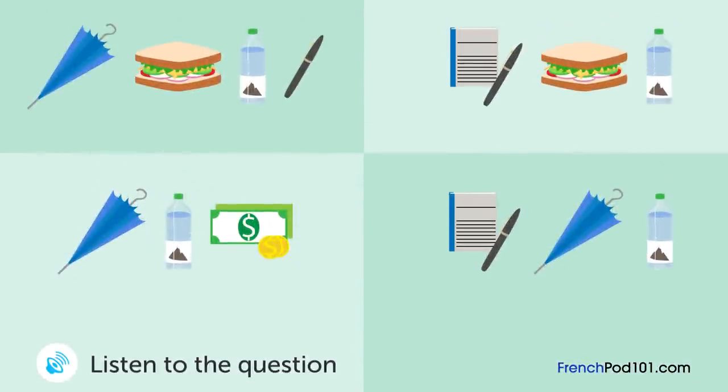Un professeur parle à ses étudiants. Qu'est-ce que les étudiants vont apporter? « Demain, nous irons au musée. Apportez un stylo, un cahier et quelque chose à boire. Nous déjeunerons au restaurant du musée. Donc, vous n'avez pas besoin d'emmener de sandwich. » « Et un parapluie? Il va peut-être pleuvoir. » « Apportez-en un, s'il vous plaît. » « Ok. »